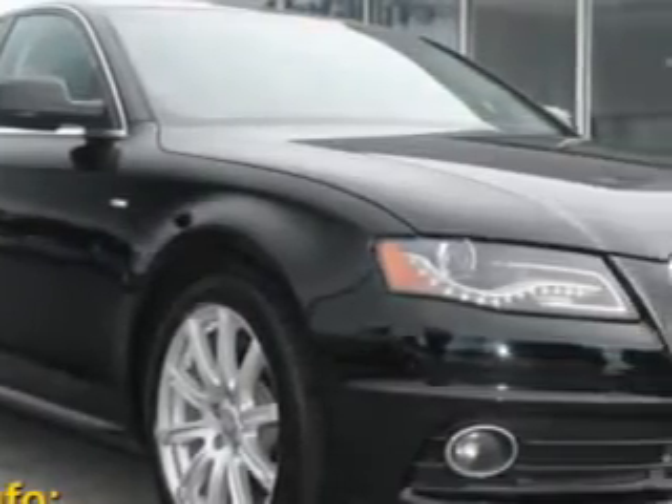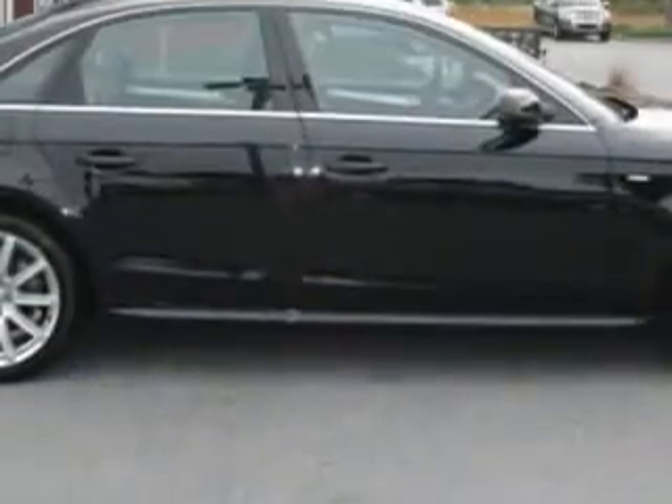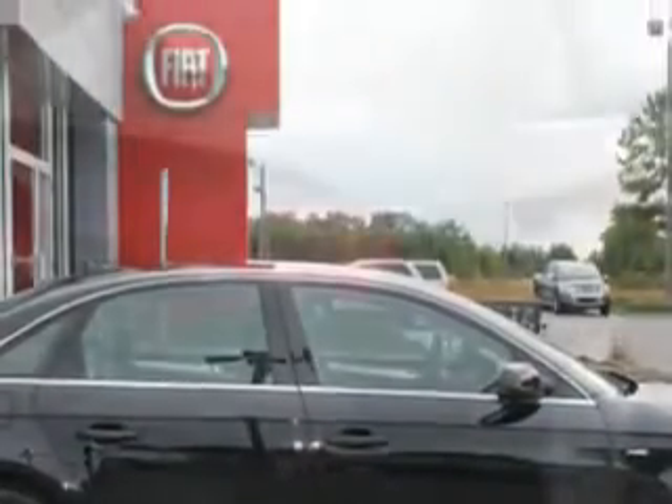Ready for the very best? Let Fiat of Savannah show you what luxury really means. You will love this brilliant black 2012 Audi A4.